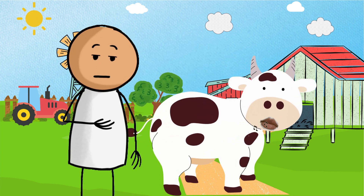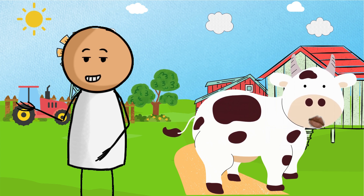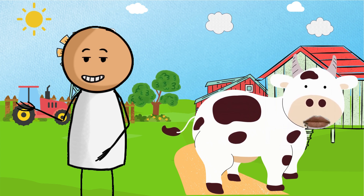The most intriguing part is that these microorganisms also influence the methane emitted by cows, contributing to a factor affecting global greenhouse gases.